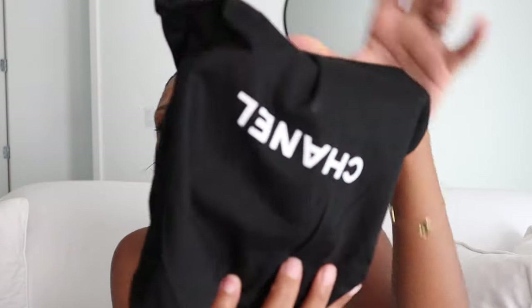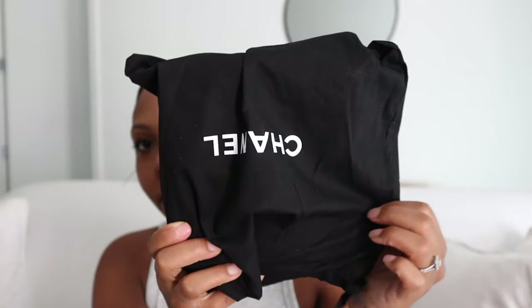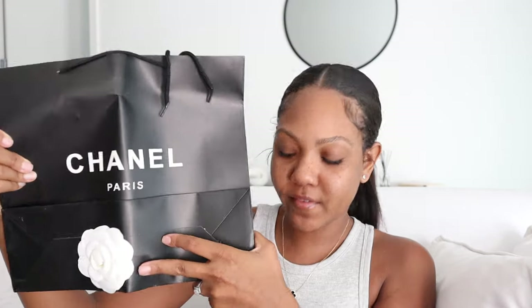You do get a dust bag — let me show you guys up close. You do get a dust bag, and then they also give you like receipts. And you also get a bag, and it even has a little flower on it. And then if you were giving this as a gift or anything, it does have a ribbon that you can actually wrap around the box. So let's get into the bag itself.